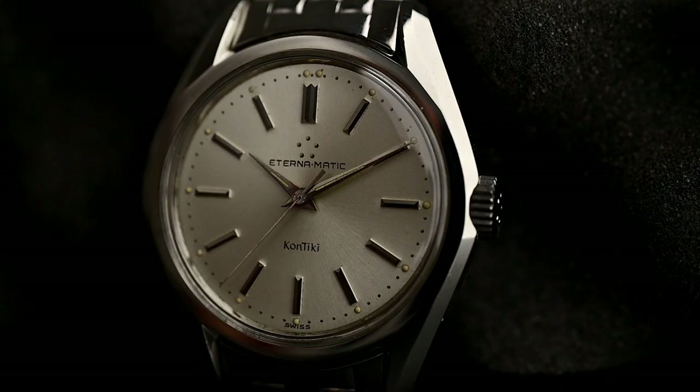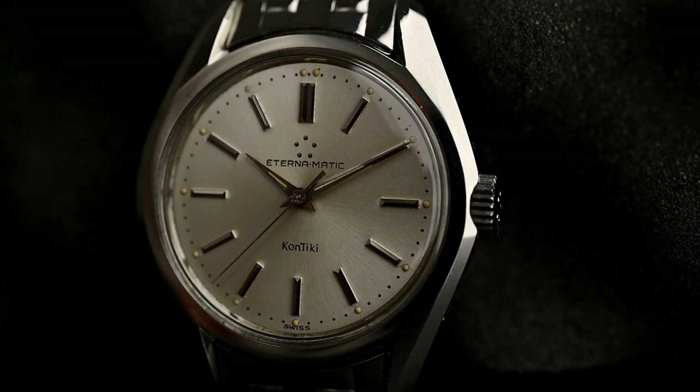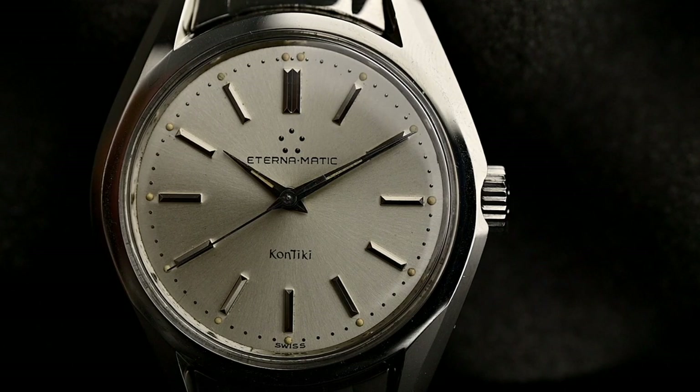Hey there, this is Felix from Goldammer Vintage Watches. Many people have heard of Eterna, but not much. In fact, they have some beautiful timepieces in their vintage catalogs. And today, we want to put the so-called Eterna Contiki onto your radar.